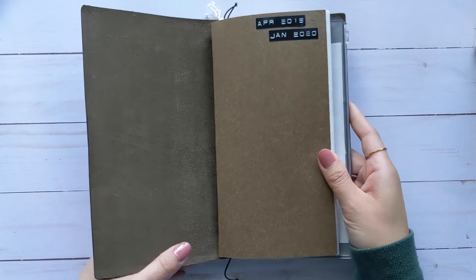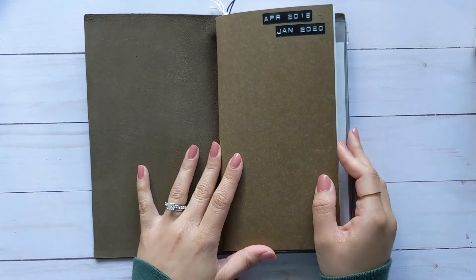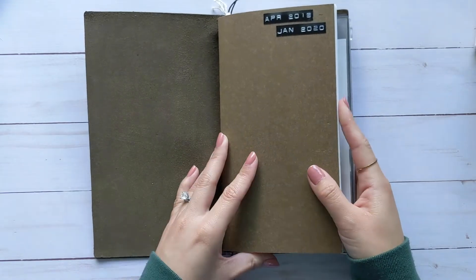I took a really big break because I was planning my wedding, so that kind of put journaling on hold for me. But I didn't want to waste the insert, so I just finished it off last year or the beginning of this year.